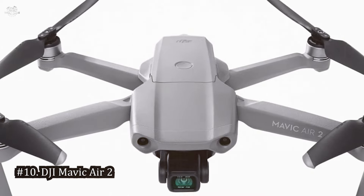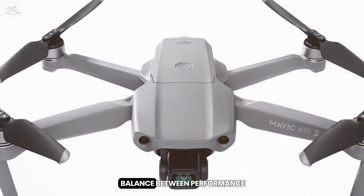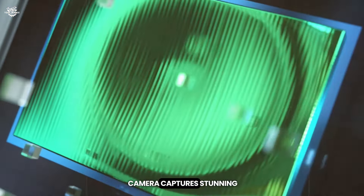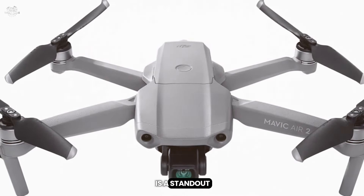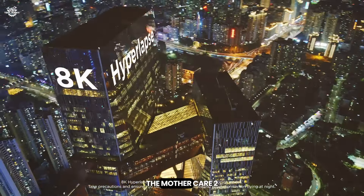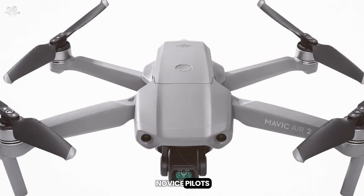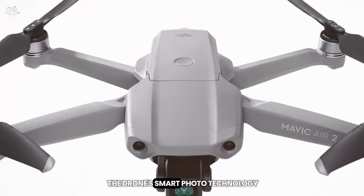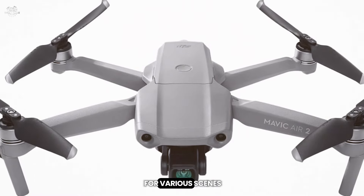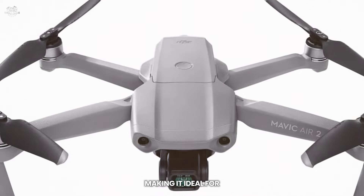At number 10, the DJI Mavic Air 2 is a versatile UAV that strikes an excellent balance between performance and portability. Its 48MP camera captures stunning high-resolution photos, and the 4K/60fps video is buttery smooth. The 8K hyperlapse feature enables creative time-lapse videos, while APAS 3.0 automatically navigates obstacles, making it safer for novice pilots. The 34-minute flight time is among the best in its class, and the 10km range is more than sufficient for most use cases. Smart photo technology uses scene recognition to optimize settings, and ActiveTrack 3.0 accurately follows moving subjects for dynamic action shots.